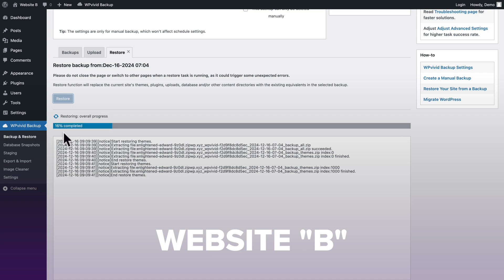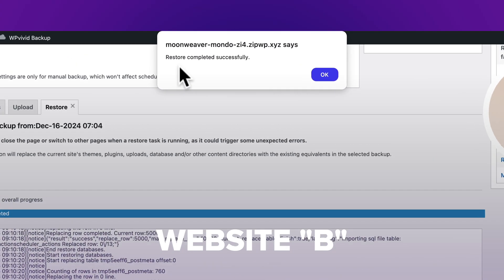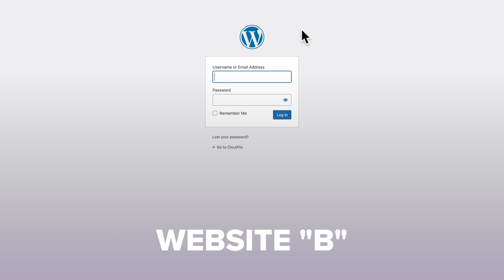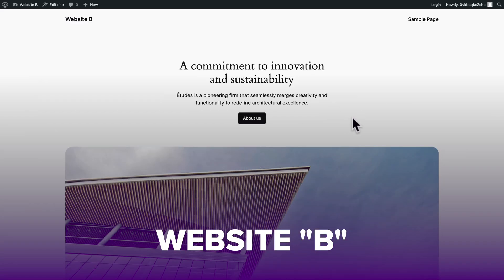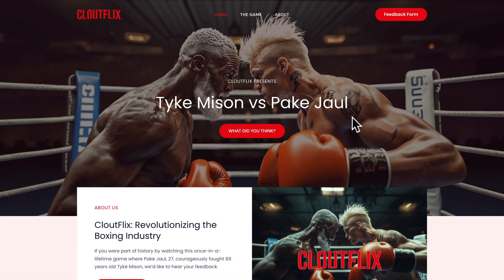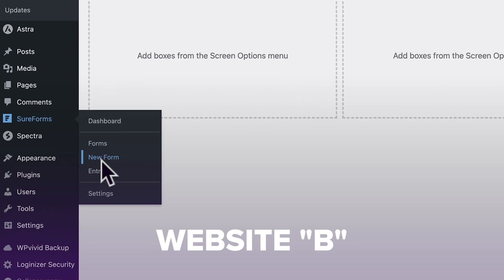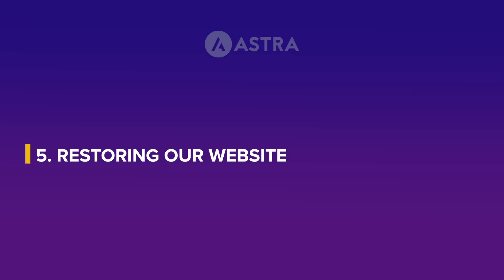We can see the overall progress, and a few seconds or minutes later — depending on your website size — we get the prompt: Restore completed successfully. Clicking OK automatically redirects me to the login screen, which is now the CloudFlix website. Going to the front end and refreshing, the CloudFlix website has been restored. Logging back into the backend and going to form entries, all our entries are there and restored.